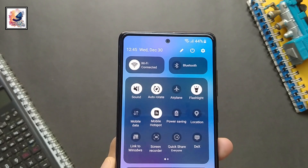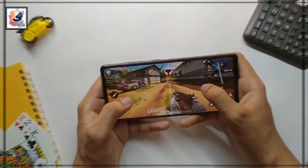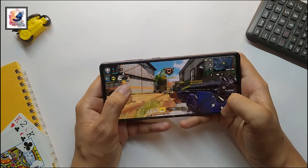After the end of this month, all devices will get Android 14 with the stable One UI 6.0 update. That's it for today's video. If you found this video informative, make sure to hit the like button and subscribe to my channel for more content like this.